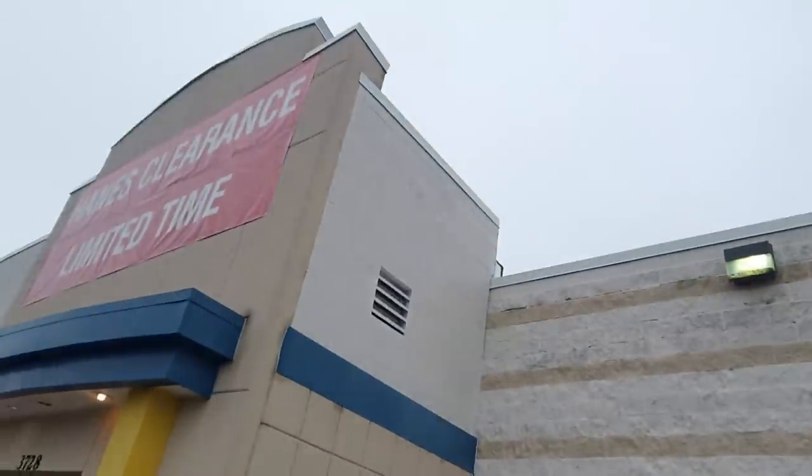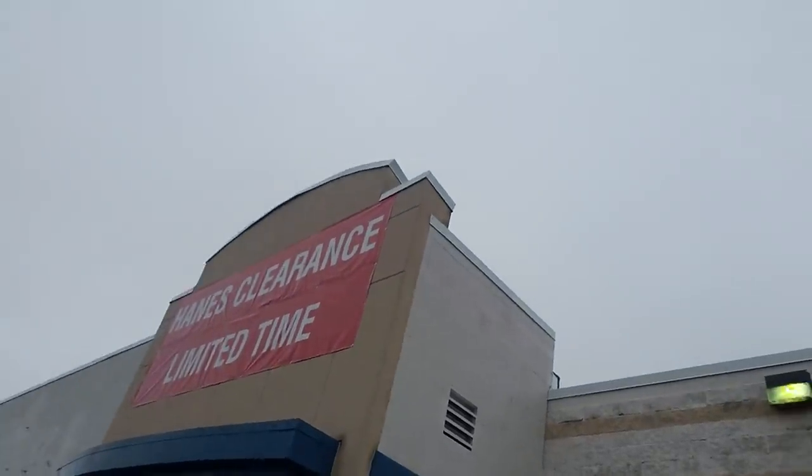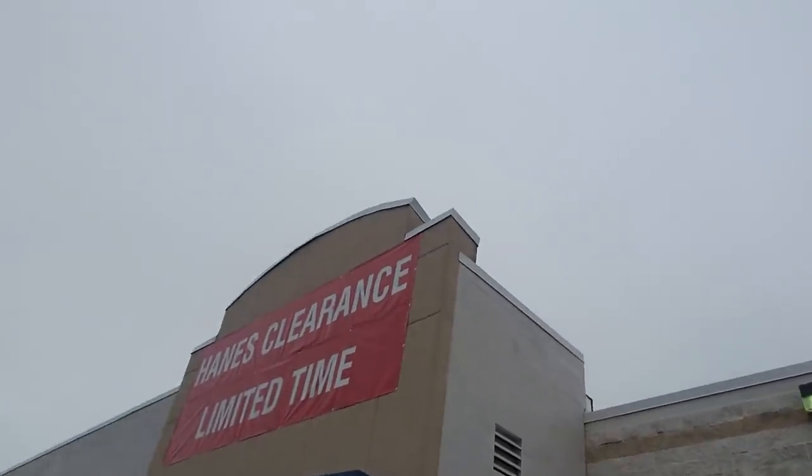Good to see you today. We are at the old Toys R Us building in Greensboro, but Toys R Us is gone and it looks like they have turned it into a clearance center for Hanes merchandise. I don't know anything about it, I haven't been in there yet, but it's probably stuff like sweatpants and shirts and socks maybe. So let's go in there and see.